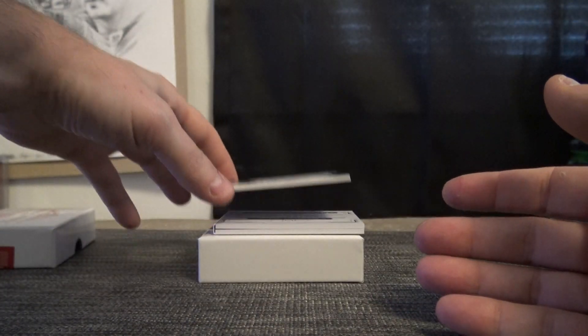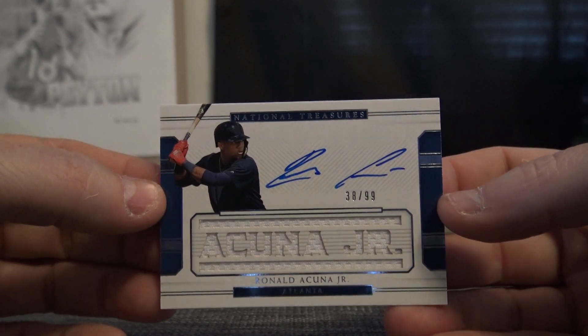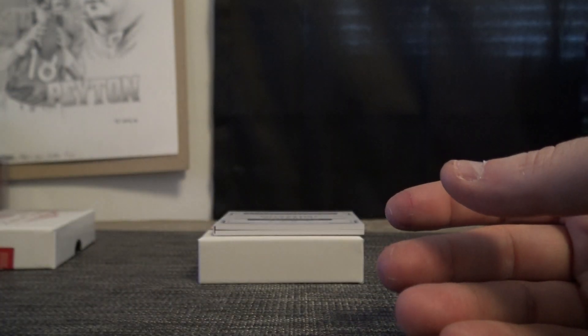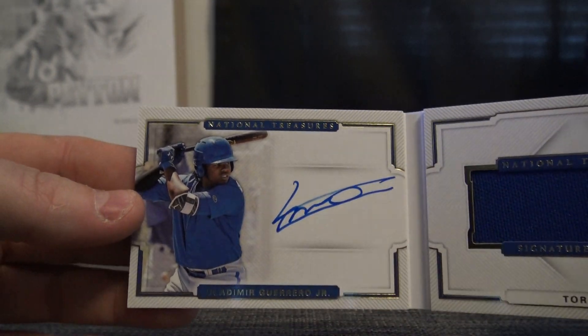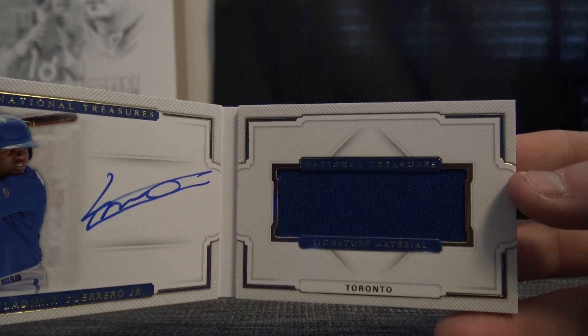38 of 99, Ronald Acuna — on-card jersey rookie autograph. And signature book, that's a nice one too, 31 of 99, Vlad — Vladimir Guerrero. Got a couple nice rookies in here, Vladimir Guerrero and Ronald Acuna.